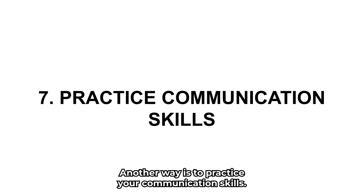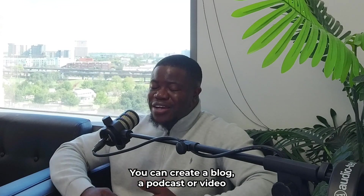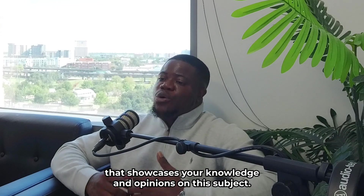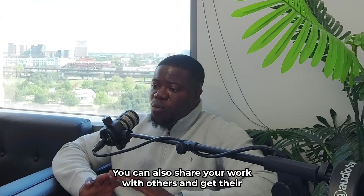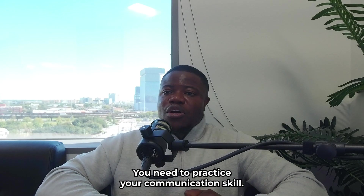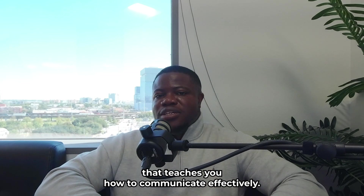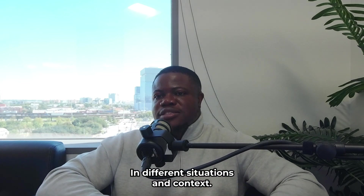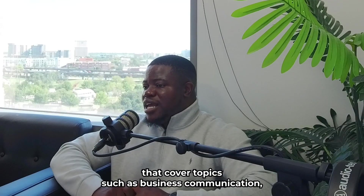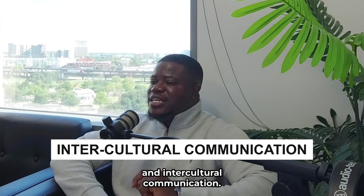Another way is to practice your communication skills by writing or speaking about cybersecurity or GRC topics that interest you. You can create a blog, a podcast, a video, or a presentation that showcases your knowledge and opinions on the subject, and share your work with others to get feedback. You can also take an online course that teaches you how to communicate effectively in different situations and contexts, covering topics such as business communication, presentation skills, and intercultural communication.